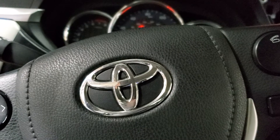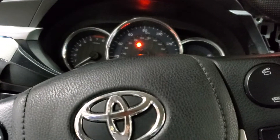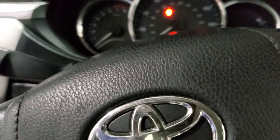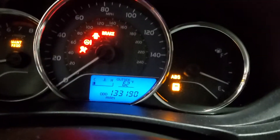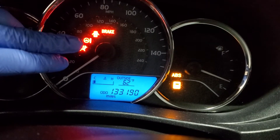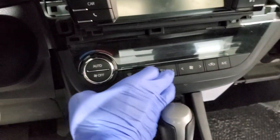A 2016 Toyota Corolla came into the shop. The customer's complaints include: radio does not work, climate control does not work, windshield wipers do not work, windows are not working, no power steering assist, and ABS and traction control lights are on. The headlights do work.